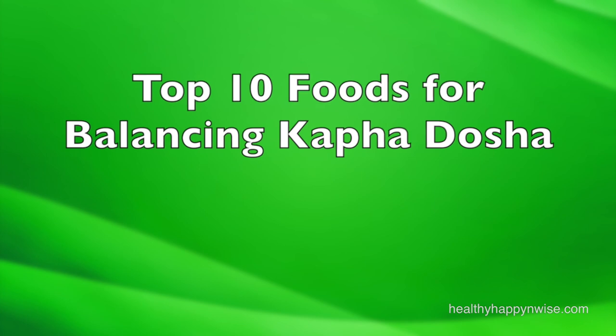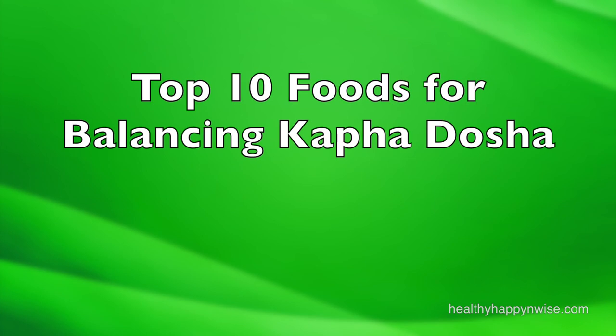Are you struggling with the Kapha Dosha imbalance? In this video, I'll recommend 10 foods that are great for balancing Kapha Dosha. Hi, this is Livia with Healthy, Happy and Wise, bringing you the latest Ayurvedic diet and lifestyle tips.